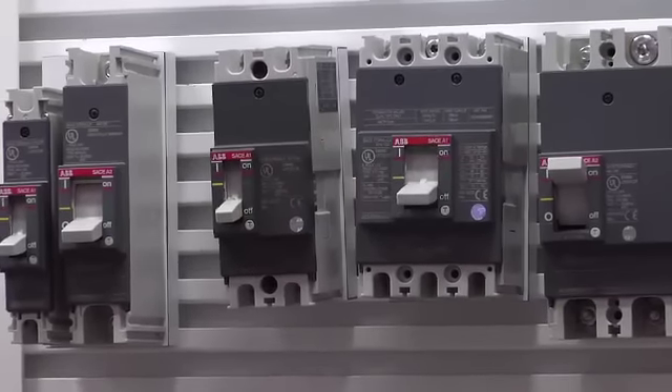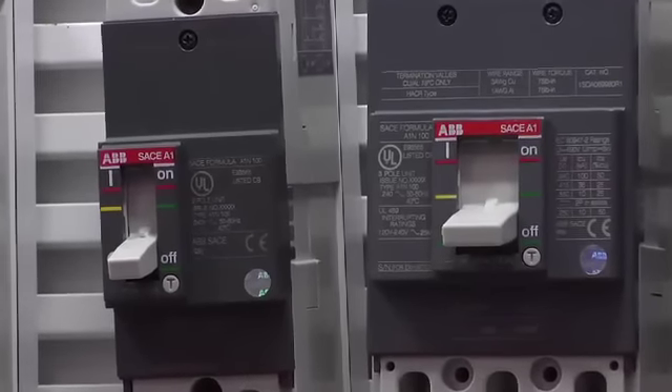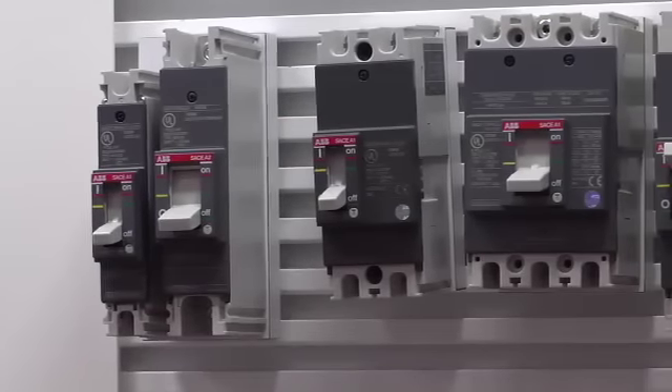ABB's Formula Molded Case Circuit Breaker was shown with one, two, and three pole versions. Panel builders could not help but notice this line of 240 volt breakers are the smallest on the market today.